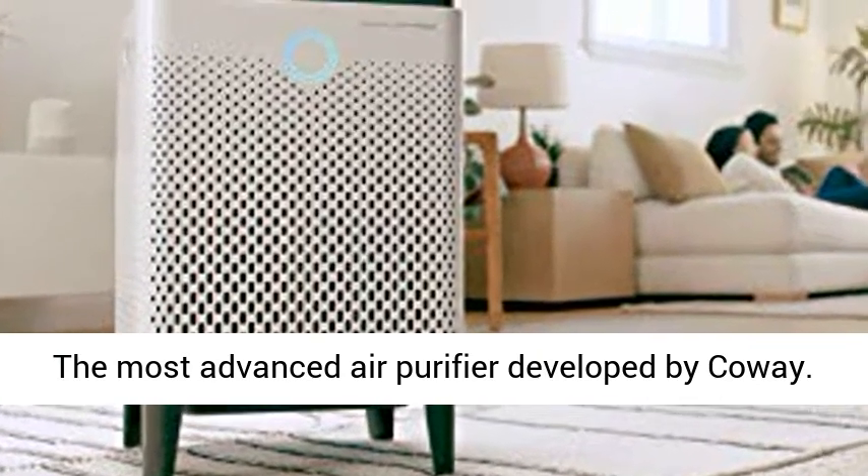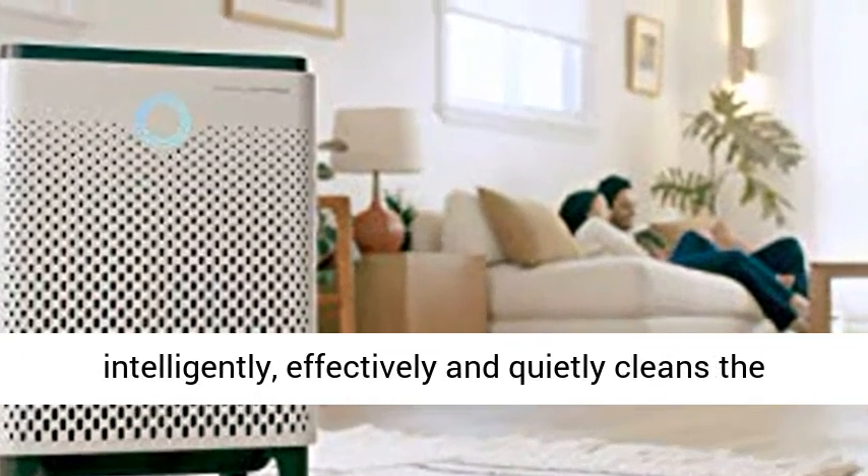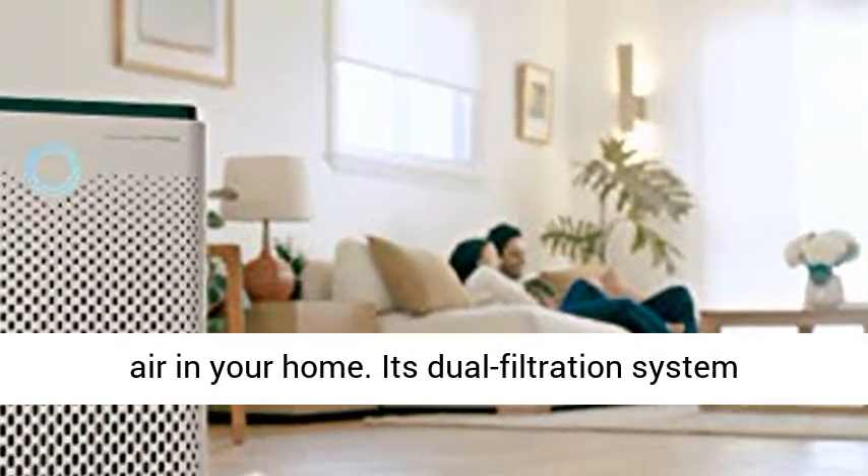The most advanced air purifier developed by Koei. Air Mega is a connected air purifier that intelligently, effectively, and quietly cleans the air in your home.